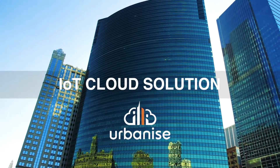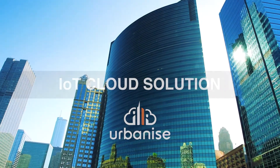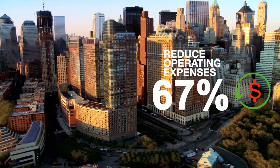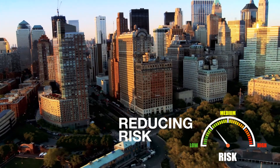The Urbanize IoT Cloud is a wireless remote monitoring solution that uses smart sensors to give you continuous visibility over your assets, lowering your operating expenses by up to 40% while reducing your risks of asset failure.